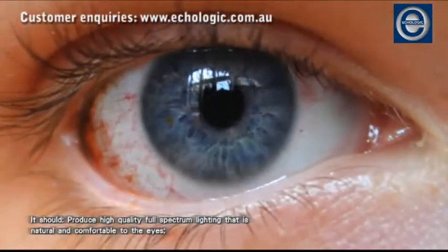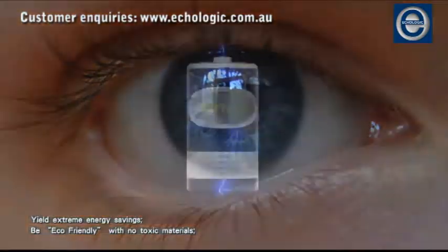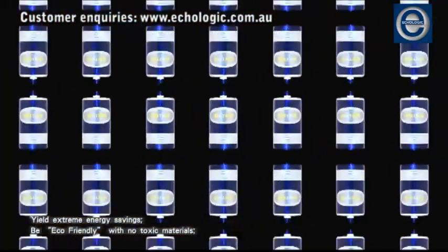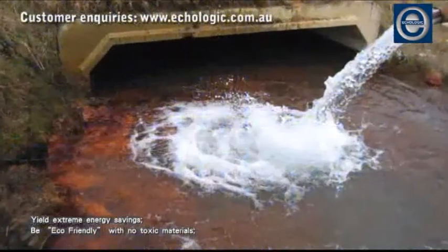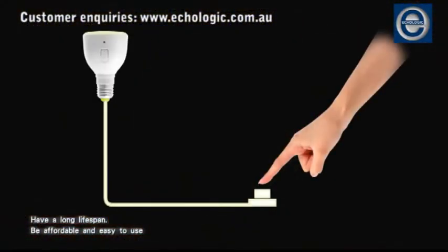It should produce high quality, full spectrum lighting that is natural and comfortable to the eyes. Yield extreme energy savings. Be eco-friendly with no toxic materials. Have a long lifespan. Be affordable and easy to use.